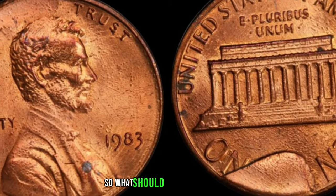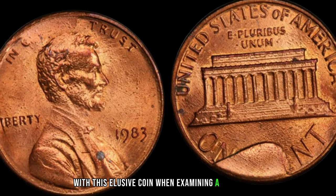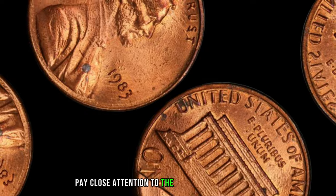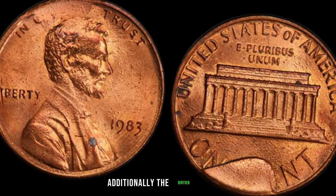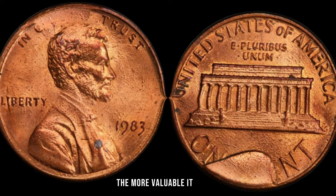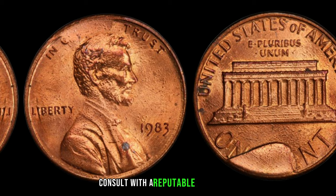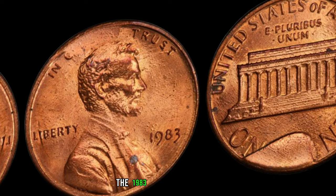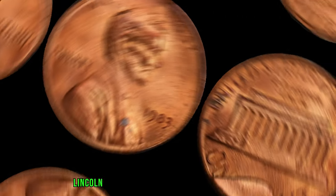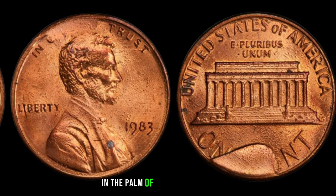What should you be looking for if you're hoping to strike it rich with this elusive coin? When examining a 1983 penny, pay close attention to the absence of a mint mark, typically found below the date. Additionally, the dirtier the coin, the more valuable it may be. However, authenticity is key, so always consult with a reputable coin expert before making any transactions. The 1983 No Mint Mark Dirty Lincoln penny might just be lurking in your pocket change — you could be holding a small fortune in the palm of your hand.